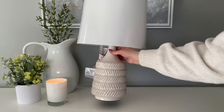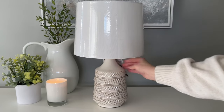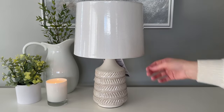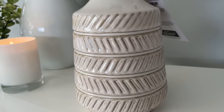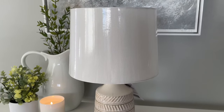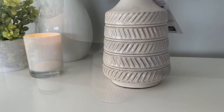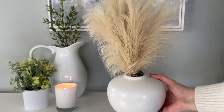Lamps can get really expensive depending on where you're looking, and sometimes the more affordable ones don't have the look you might be going for. I thought this one was a great bargain, especially for the detail — I was really happy with this one. I'll be sure to have all of the items listed down below in the video description box as well as in the comments, in the order they appear in the video, along with a direct link for each item.